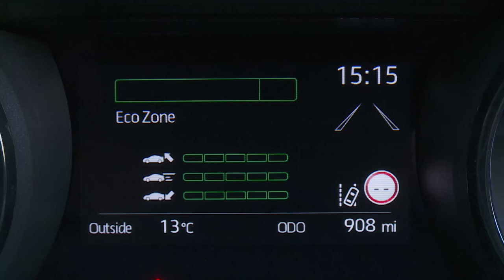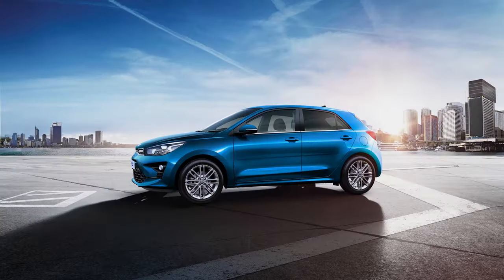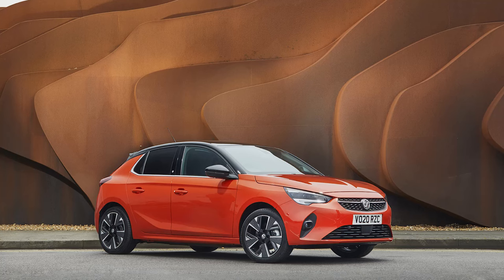All of the technology on offer might make you worry about reliability, but the Prius-derived engineering in use here scores very highly in almost every customer satisfaction survey going, and all models are covered by a five-year, 100,000-mile warranty. That's not quite a match for Kia's seven-year deal, although it is a notable improvement on the limiting three-year, 60,000-mile packages you get from brands like Ford, Vauxhall and Volkswagen.